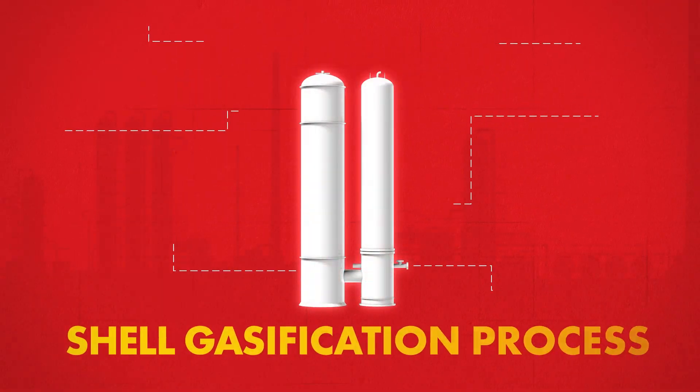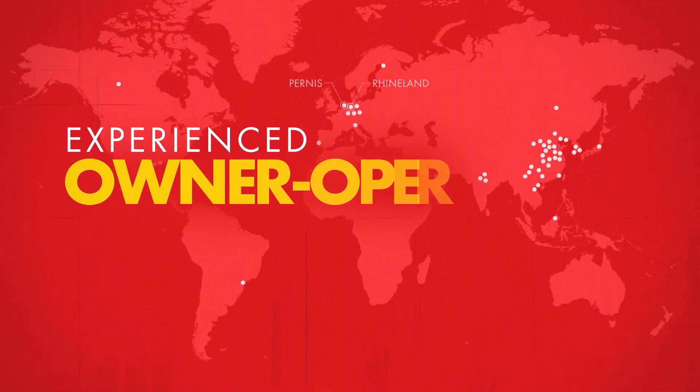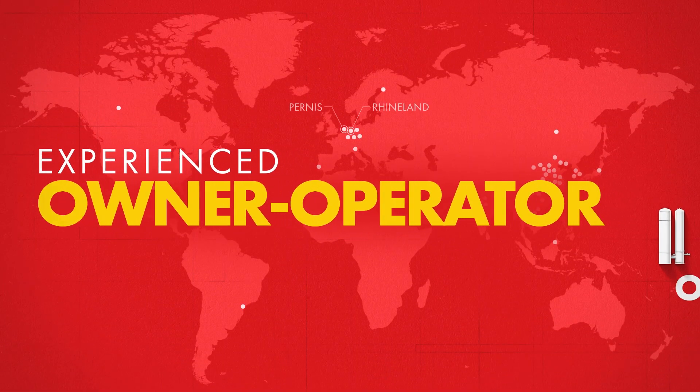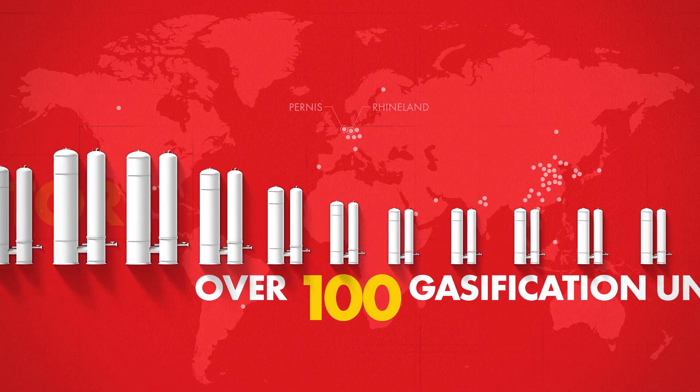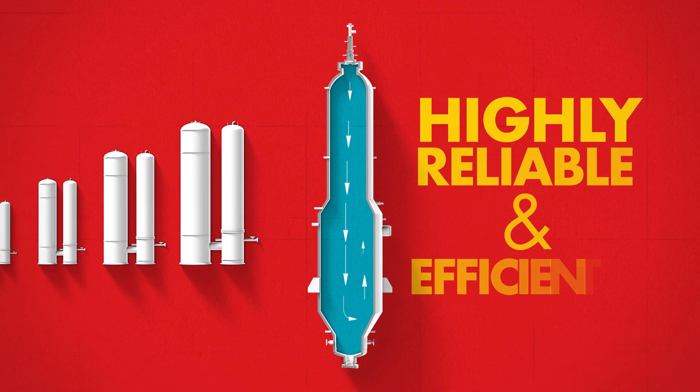Shell can help overcome all of these challenges with the Shell Gasification Process, or SGP. Using our experience as an owner-operator and having licensed over a hundred gasification units, we've continuously improved this technology, making it highly reliable and efficient.